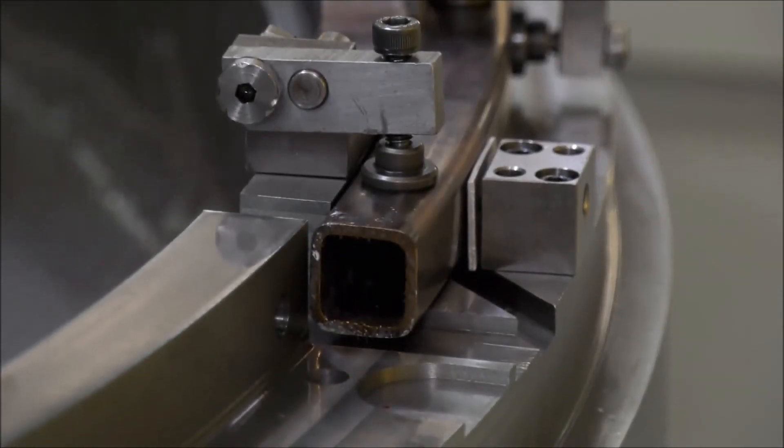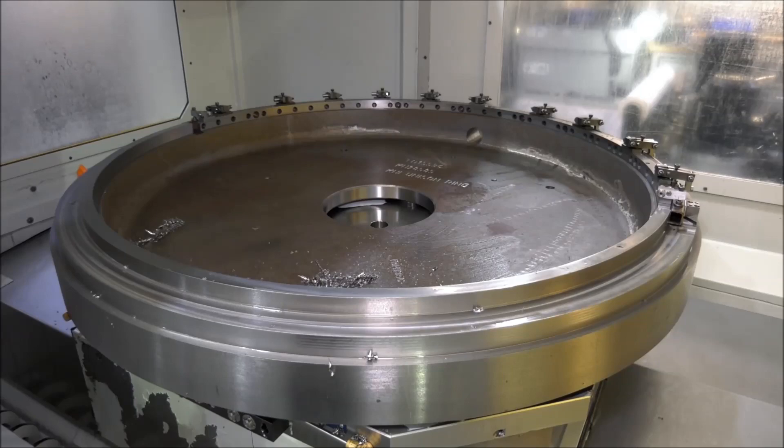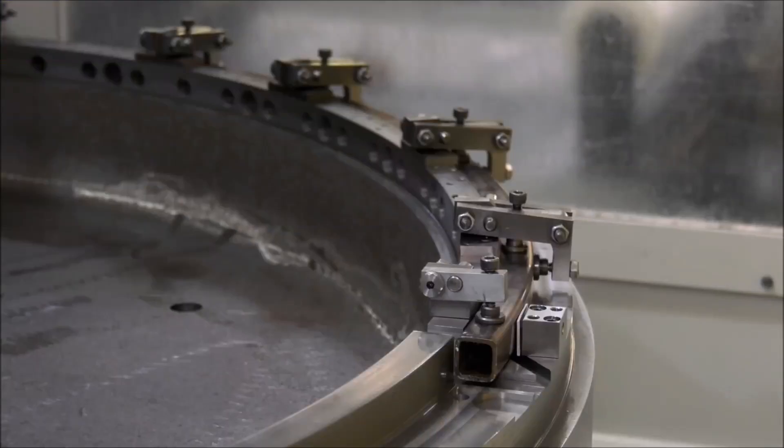They're basically aerospace rings for a major OEM. When you were looking to purchase a particular machine to manufacture the engine rings, what were your considerations and why did you choose this particular model?